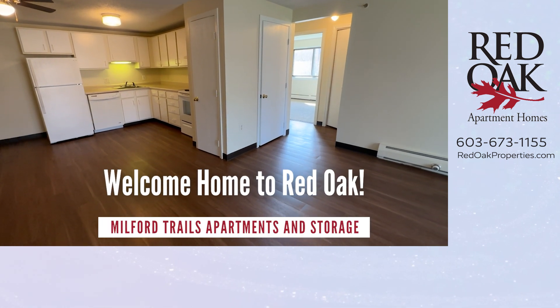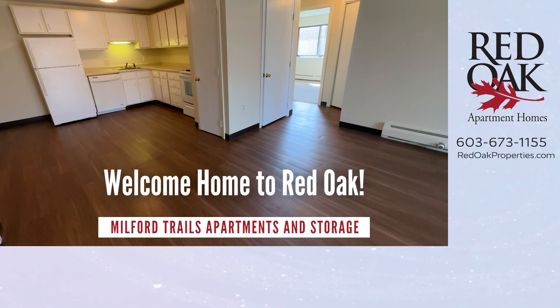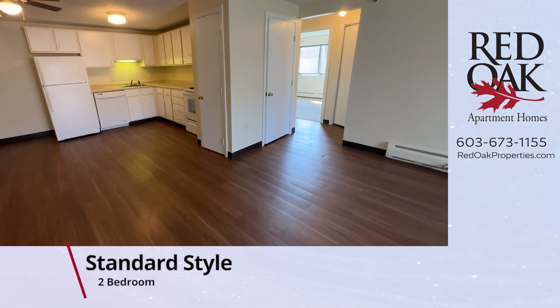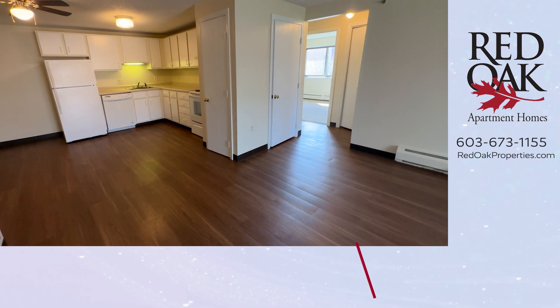Welcome home to Milford Trails Apartments and Storage. Let's take a tour of this beautiful two-bedroom apartment with 875 square feet.